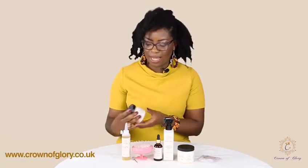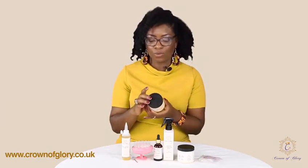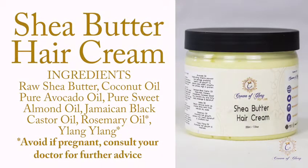Now our shea butter hair cream is packed with so many natural ingredients: shea butter, coconut oil, sweet almond oil, avocado oil, Jamaican black castor oil, rosemary oil, and ylang ylang oil. All of these ingredients mixed together produce this product.